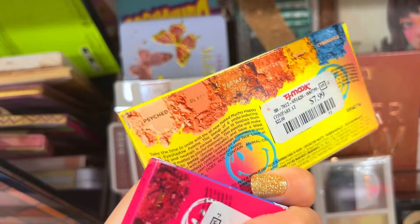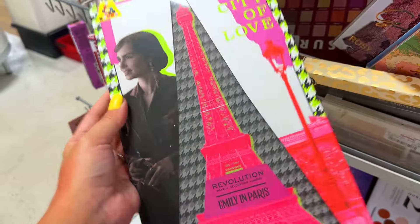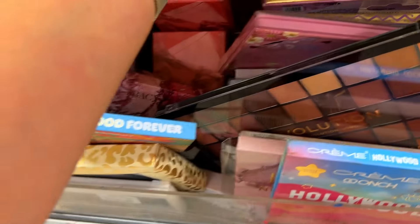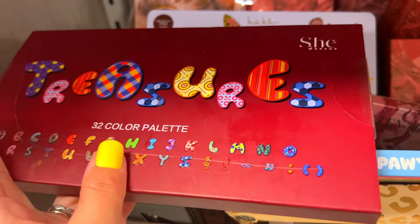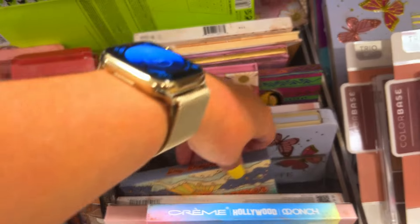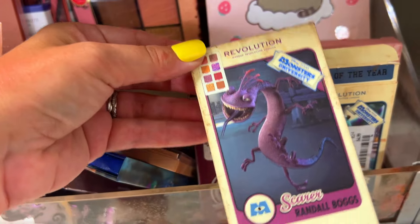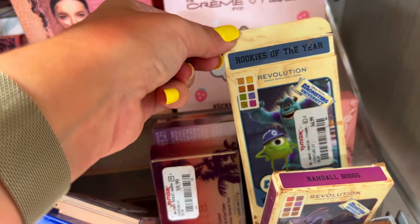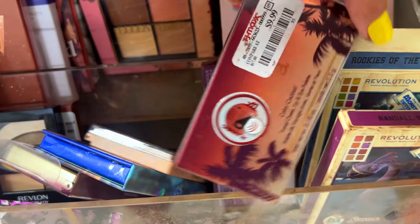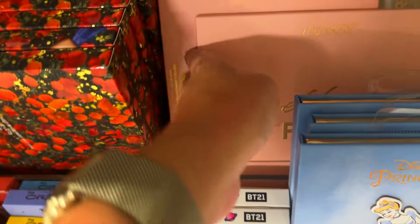We also have the Emily in Paris collection, which came out sometime last year. More palettes from brands I haven't heard of, and Makeup Revolution sitting right there. You never know what you're going to find — sometimes you can find amazing deals. Some palettes look a little dirty and sketchy. I was trying to find good ones to take home but wasn't having much luck.